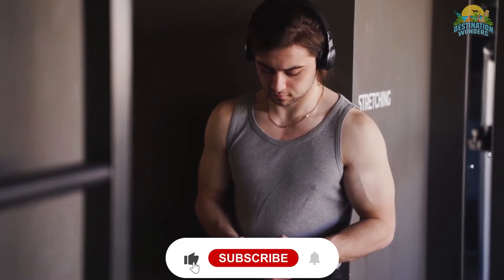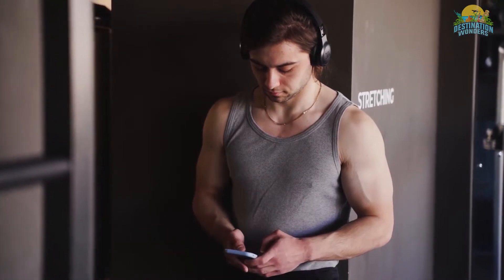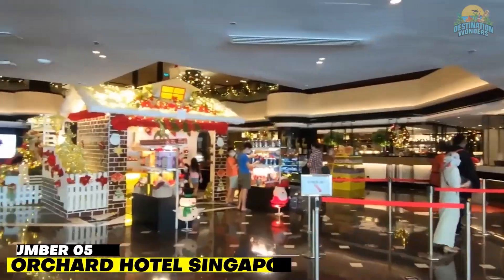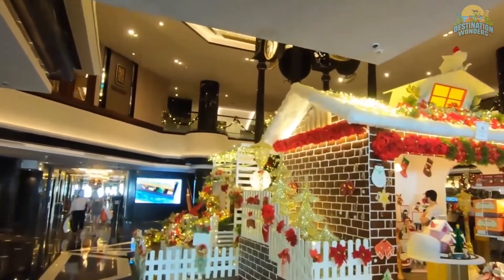Before we move on, support us by hitting subscribe and the bell icon to get notified when we post new videos. Now let's get back to our picks.